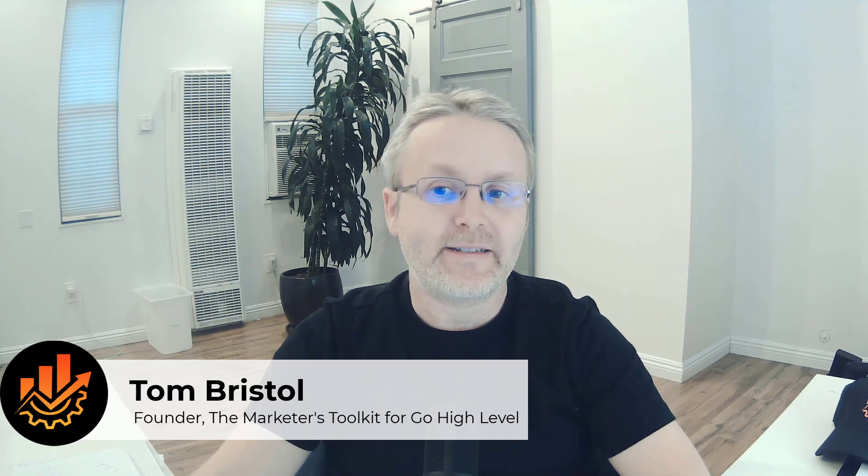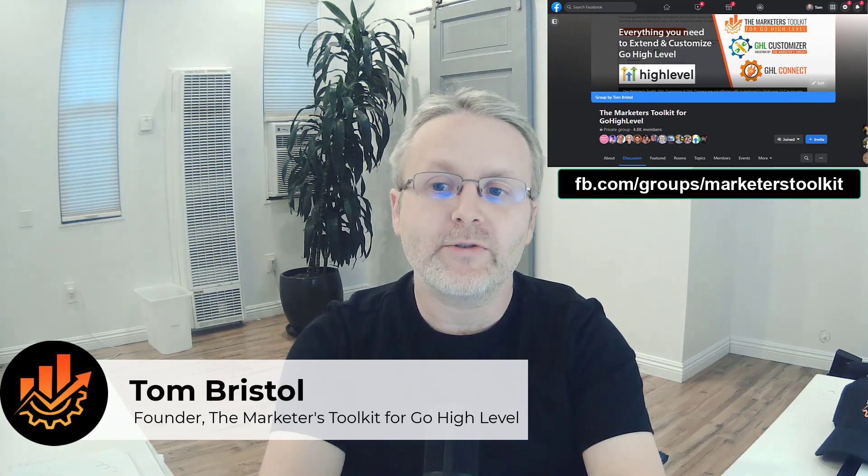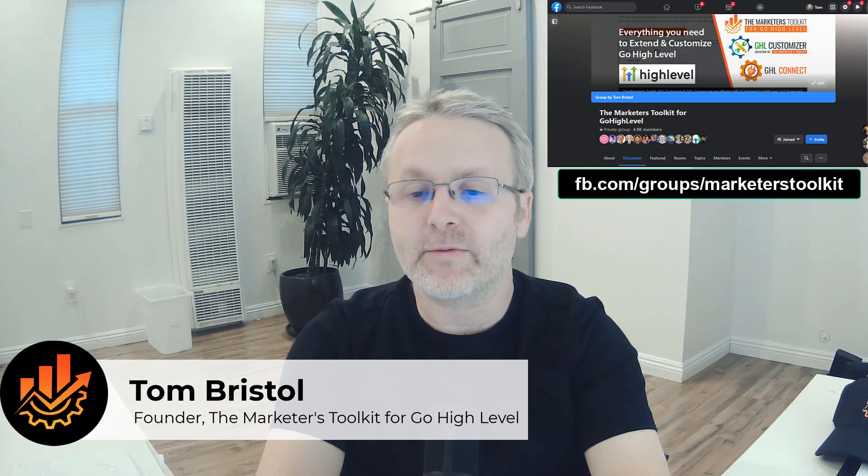Hey guys, Tom Bristol here from the Marketers Toolkit for Go High Level, where we make customizing your high level software easy. Today, Shaun Clark, the founder of Go High Level itself, joined us in our free Facebook group for a special webinar on the quick and easy features that you can use to give your users immediate return and make your platform sticky.